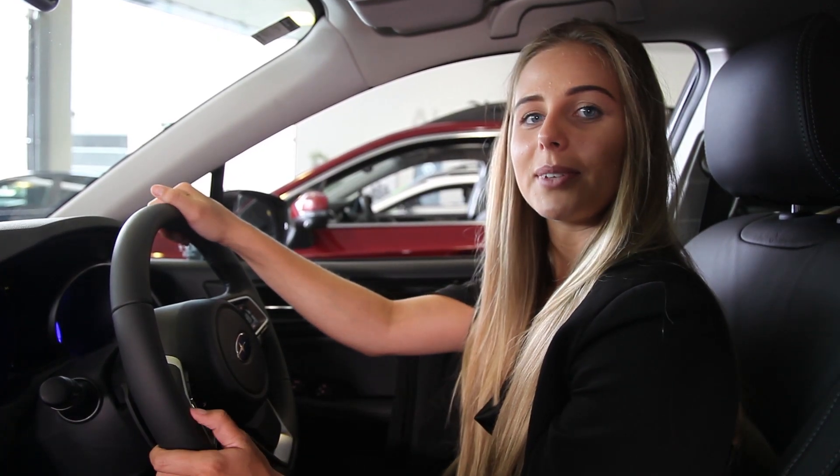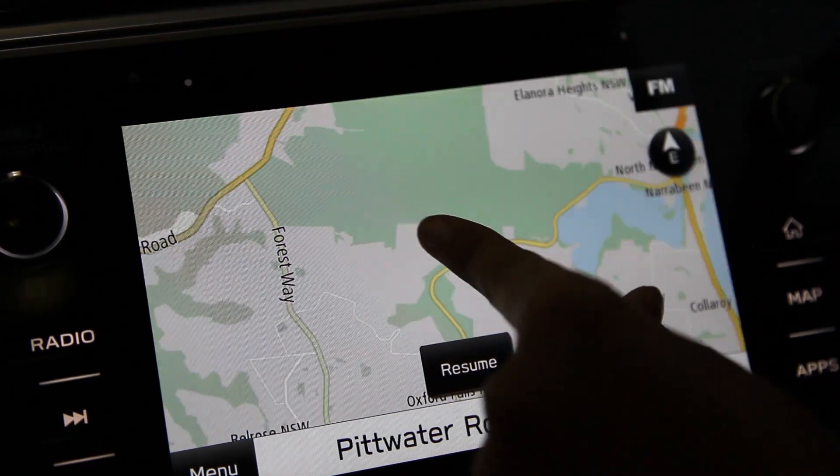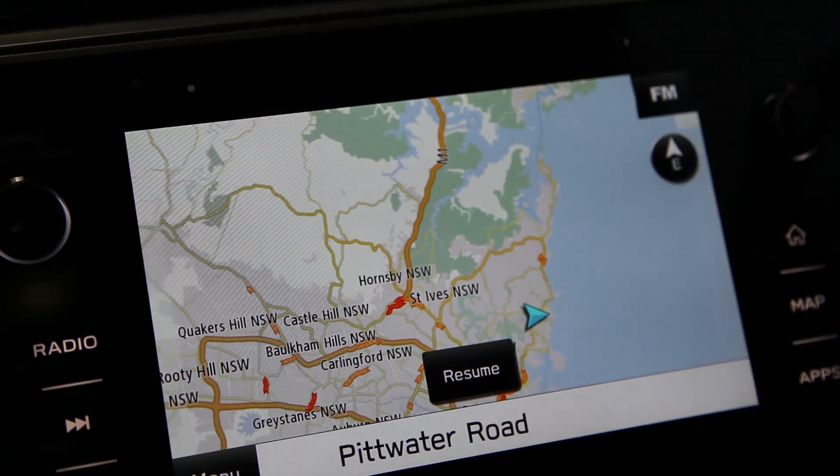Can't find your way around? No problem. The new high-resolution 8-inch touch screen functions like your tablet — you can access it easily and easily explore.